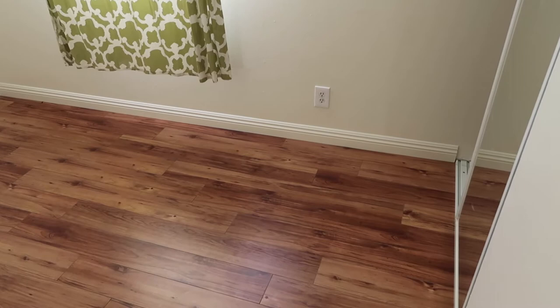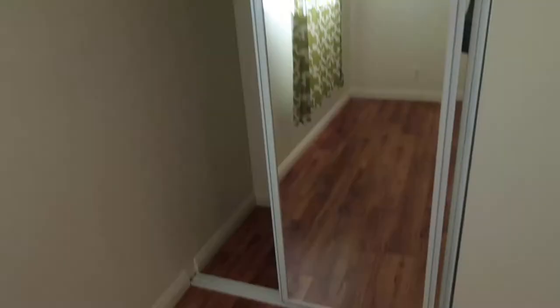Bedroom number three is kind of small. Looks like we could put a bed here and maybe a little desk. This window and another ceiling fan. Weird closets. The bedrooms are a little bit small for a home that's almost 1,500 square feet.